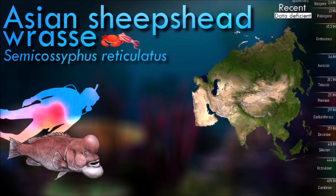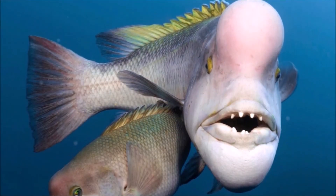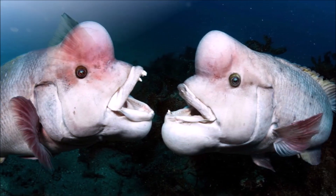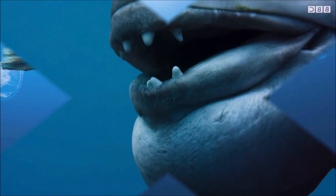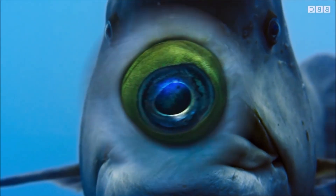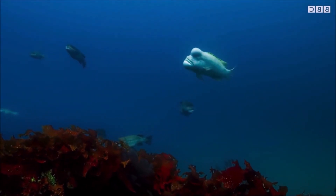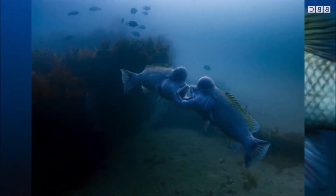The Asian sheephead wrasse has a distinct and remarkable appearance. Males are particularly impressive, with a large hump on their forehead that becomes more prominent as they age. They have thick lips and a strong jaw filled with sharp teeth. They are known for their slow and deliberate swimming style and are generally non-aggressive towards humans, but can be territorial and aggressive towards other fish. It is a hermaphroditic species, meaning it has both male and female organs, which allows it to change its sex.